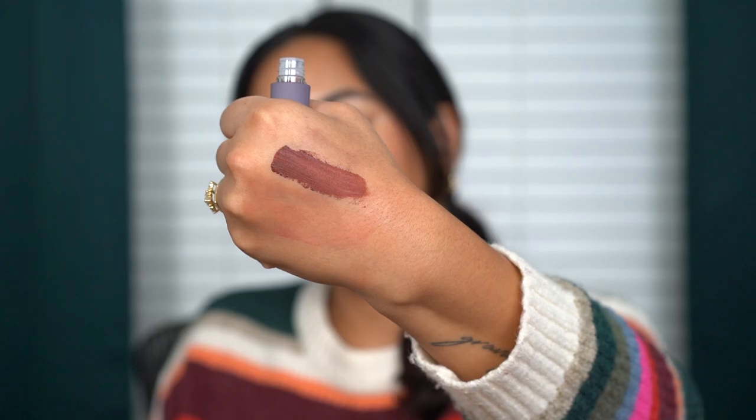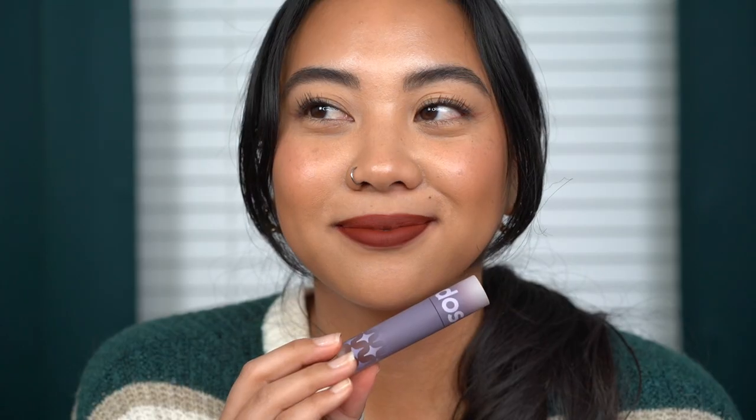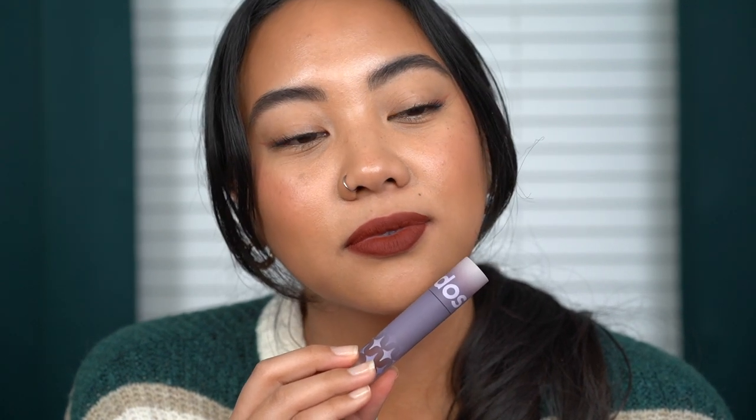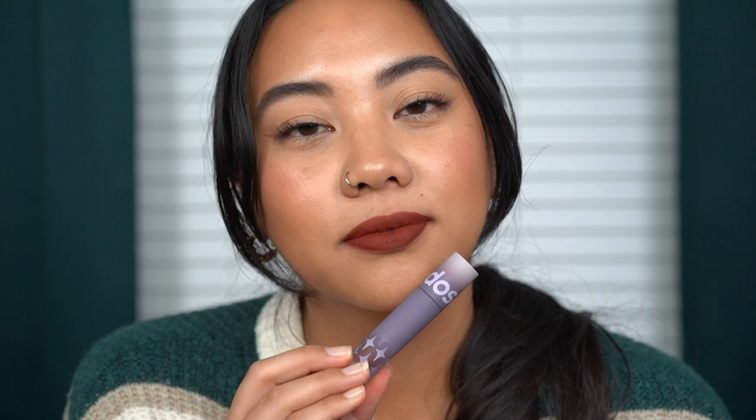Next we have the shade Cognac. Here is Cognac — I like this one a lot. This is a very unique color in my collection — it's definitely giving that darker brown tone, but it's a warmer brown with a little bit of muted nude to it. I can't think of anything in my collection that has the same undertone and look. It's really, really beautiful.